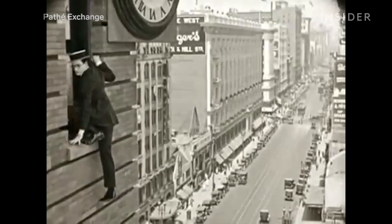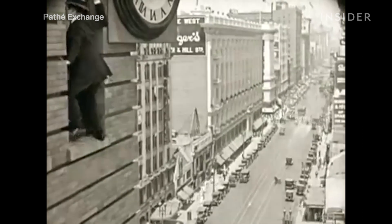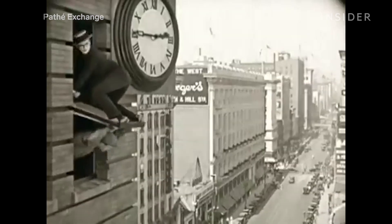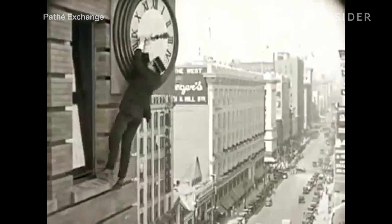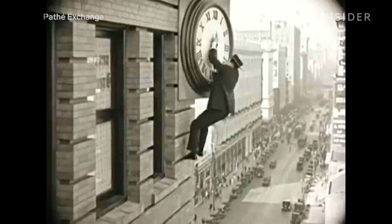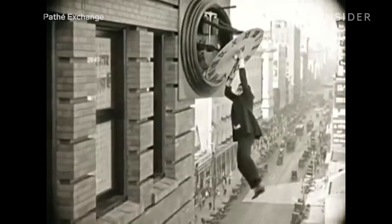There's a storied history of doing things practically in Hollywood — it goes all the way back to the silent era. Even if you haven't seen it, you probably know this iconic shot from Safety Last, in which Harold Lloyd dangles from a clock over a busy street. Thanks to how the camera is placed, your sense of perspective is manipulated, and you'll never realize that he's actually just feet above a platform.